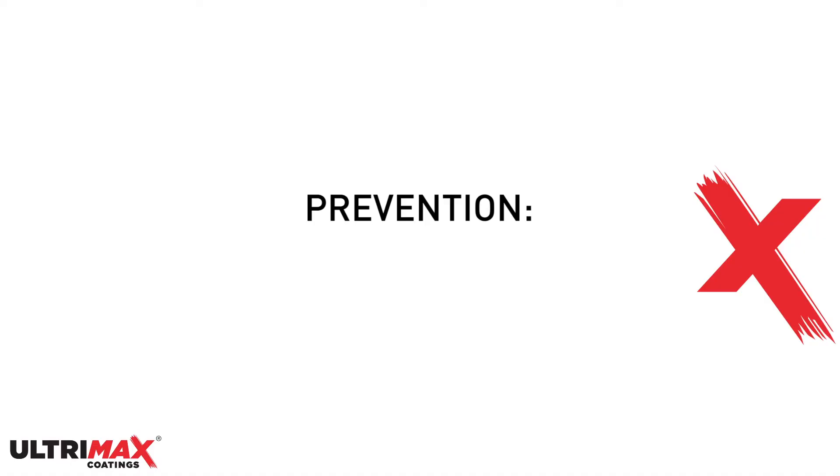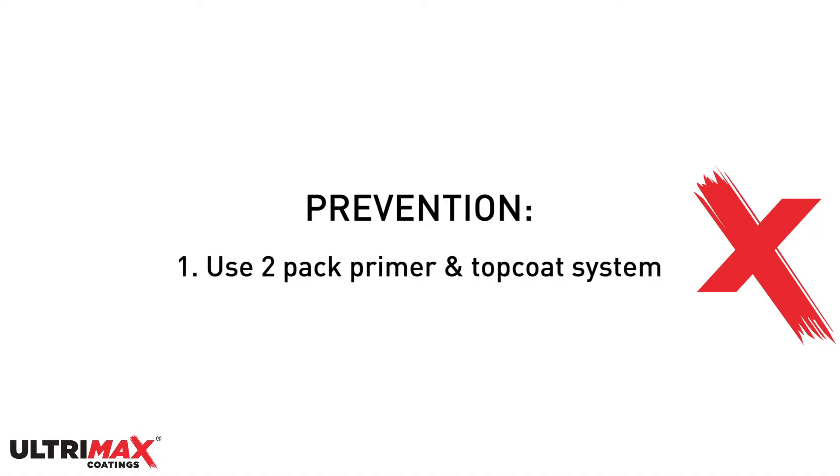To prevent chipping from occurring, you should use a two-pack primer and top coat system. This is because two-pack paints are much more durable and hard wearing than single pack coatings.